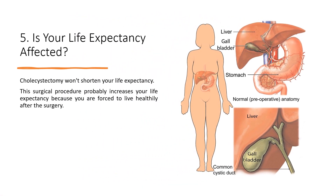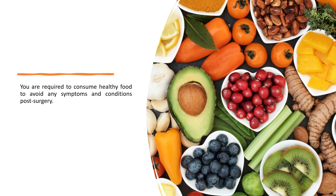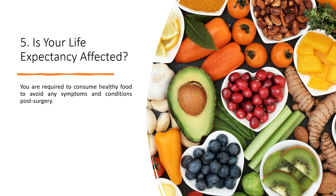Fact 5: Is your life expectancy affected? Cholecystectomy won't shorten your life expectancy. In fact, this surgical procedure may increase your life expectancy because you are encouraged to live healthily after the surgery, and you are required to consume healthy food to avoid symptoms and complications post-surgery.